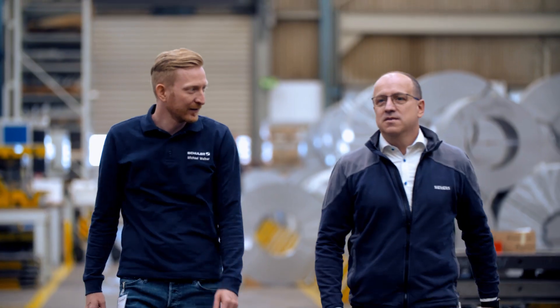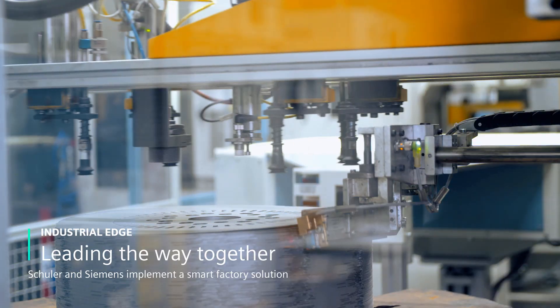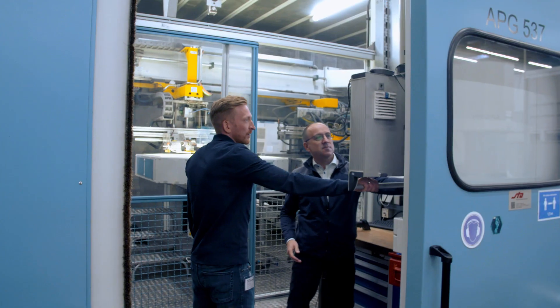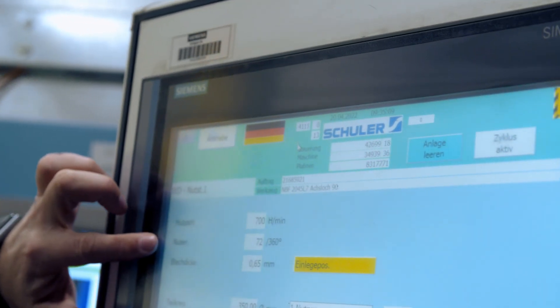We wanted to improve and optimize our production processes. We all quickly realized we wanted to create a comprehensive level of transparency, not just for one system. We wanted to maximize results, in this case for the press shop. This was a wonderful challenge.